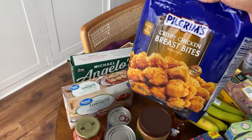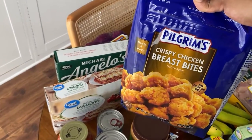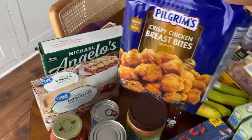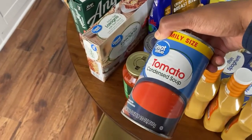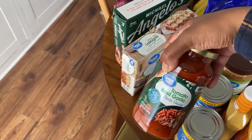She also wanted to try these chicken bites, so we'll see how those taste. For canned goods, we get the tomato soup that we use for chili, and we get the pasta sauce that goes along with the spaghetti.